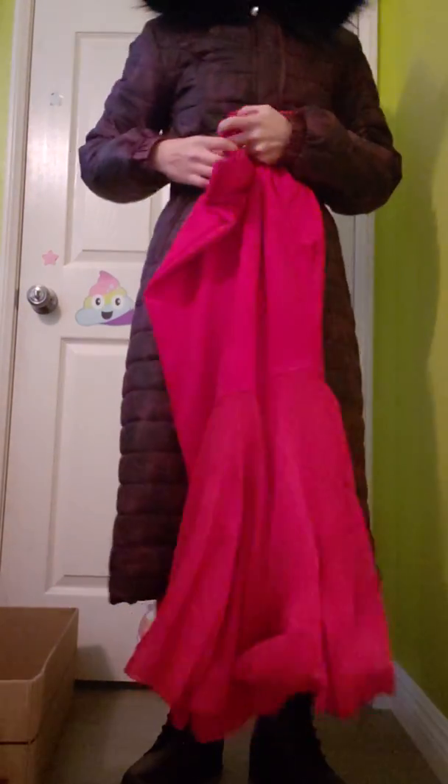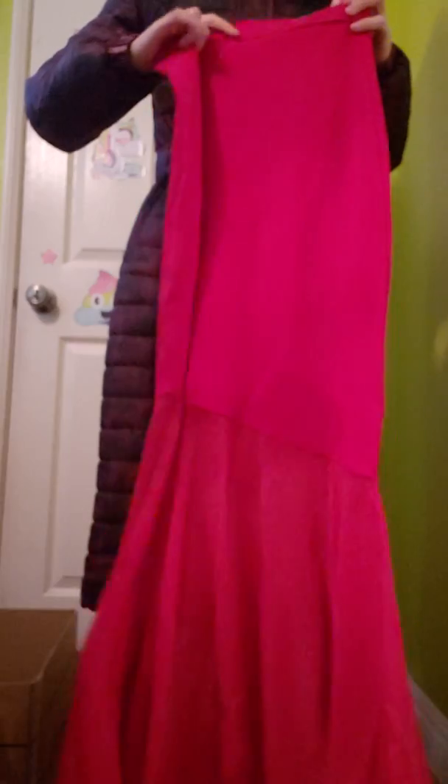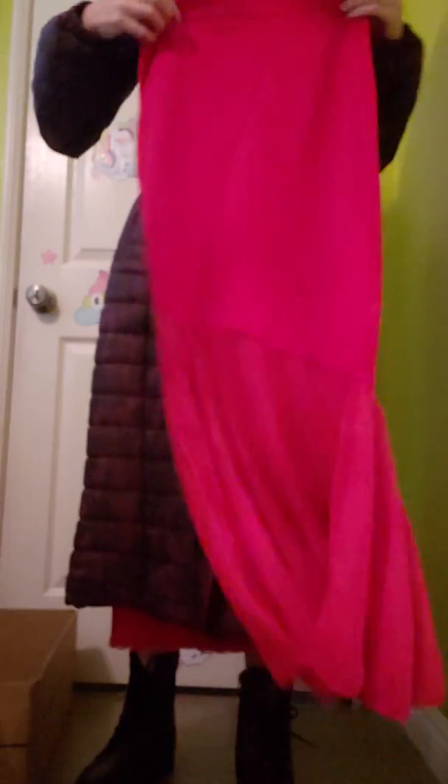This skirt is so pretty — it's tight at the top and has a fishtail or mermaid-tail shape at the bottom. It has a zipper, which some of the skirts do have. It's gorgeous.